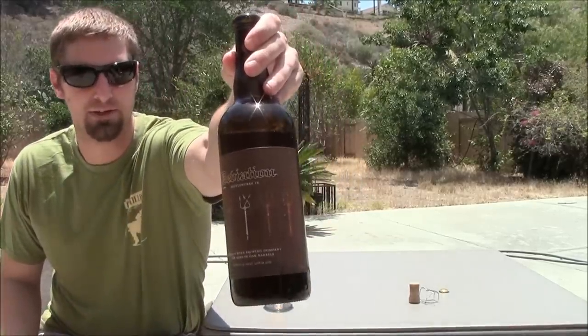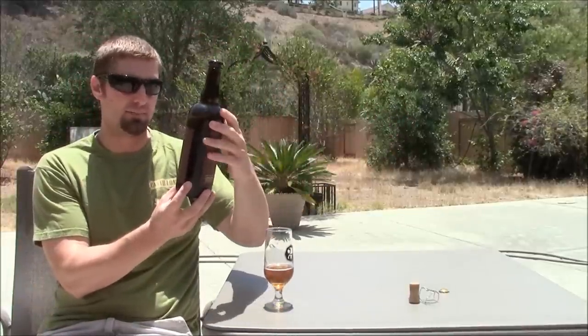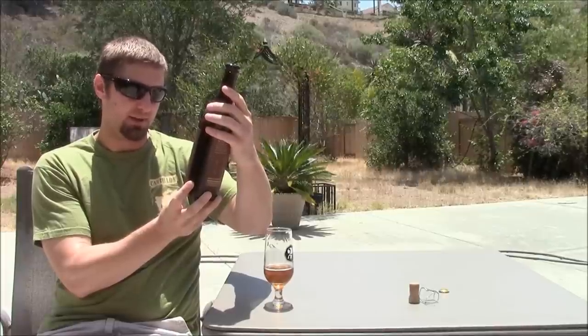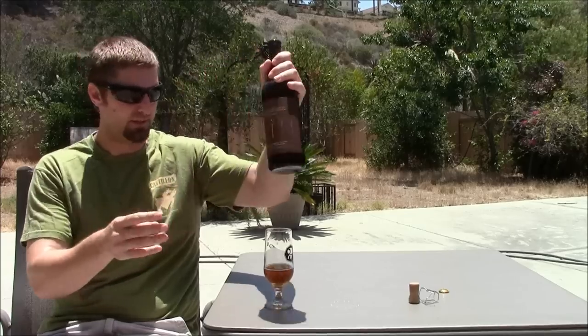Welcome back beer tubers, we're here with another crazy beer — this is Deviation from Russian River. This was part of the beer they did for Bottle Works up in Seattle, this is Bottle Works Nine. It's 6.8% ABV, a wild ale aged on Asian oak barrels with 100% Brettanomyces, along with their orphan ale and lambic. It's a blend of Russian River beers.